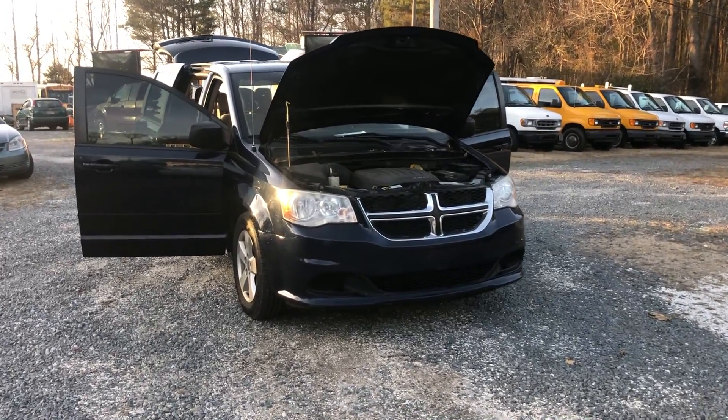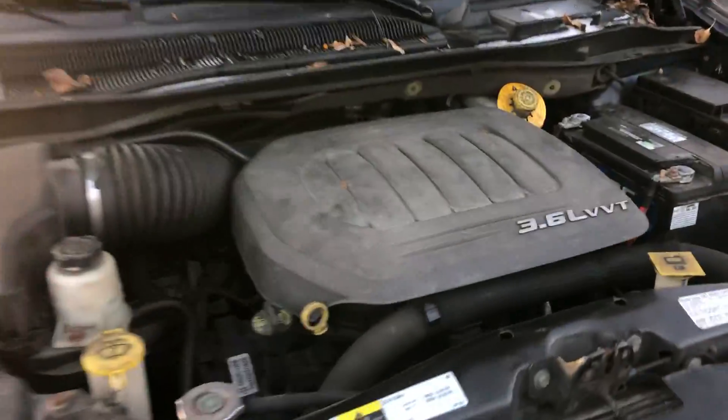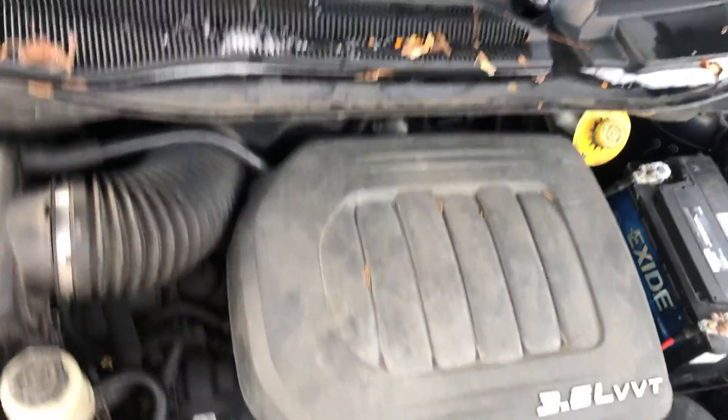You are looking at a 2013 Dodge Caravan. It's a really nice car. I just started it. It's a 3.6 liter, variable valve timing, automatic transmission.